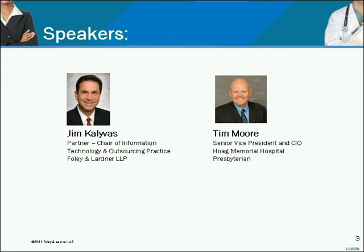Our second speaker is Tim Moore, who is Senior Vice President and CIO of the highly respected Hoag Health System, a multi-hospital system in Orange County, California. Before coming to Hoag, Tim was Executive Director for Provider Health Care at Perot Systems, now part of Dell. Prior to that, he was in charge of information technology at the Carondelet Health System. Tim has been on both sides of the table.